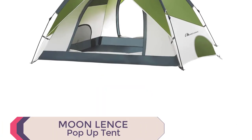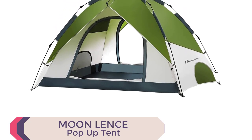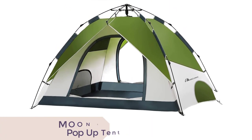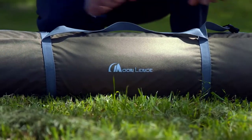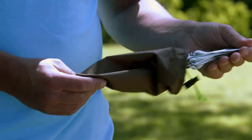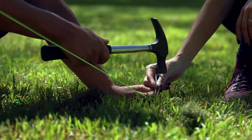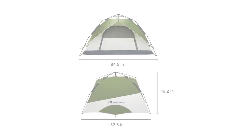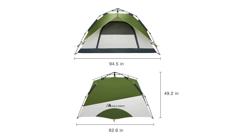Number 6: Moon Lens Pop-Up Tent. Looking for the best pop-up tents 2023? Look no further than the Moon Lens Pop-Up Tent. This spacious tent can comfortably accommodate four adults and is incredibly lightweight, weighing just 4.9 kg. Its compact size when folded makes it easy to carry in the included carry bag, measuring only 83 x 18 x 18 cm.